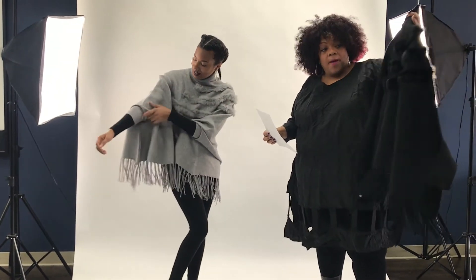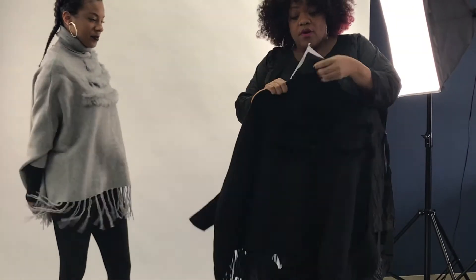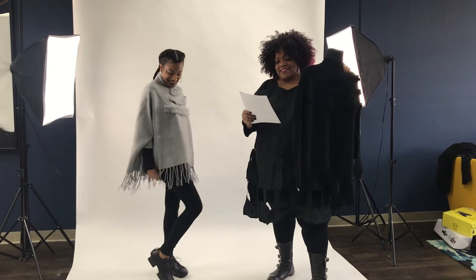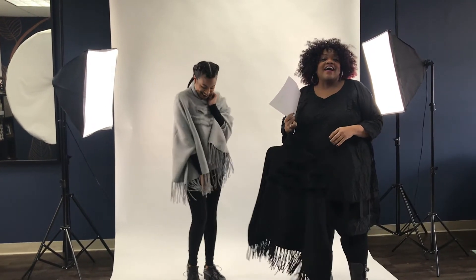Richard is wearing this so well. It's available in this beautiful gray and it also comes in black — you can really see the fur on the black. It is priced at regular $89, and for our 12 Days of Christmas, only $59.